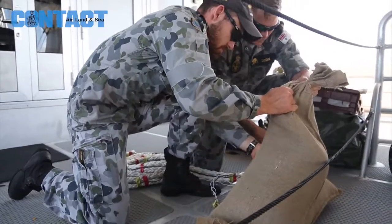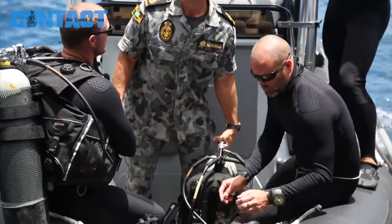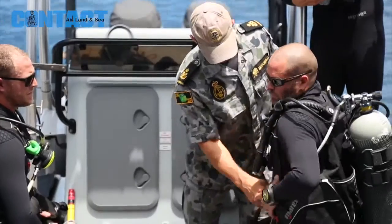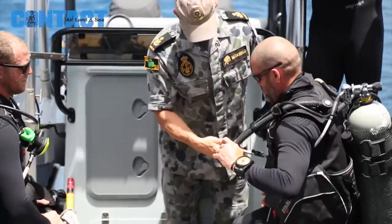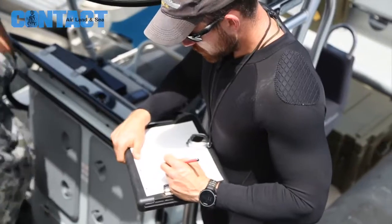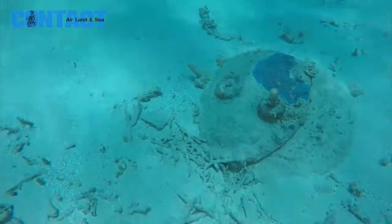Local divers found one device 26 nautical miles from Cooktown in about 7 meters of water. The second device was found recently on a beach on the Cape York Peninsula. Both rusty devices were destroyed in controlled explosions by Navy clearance divers.